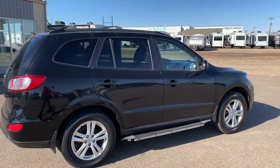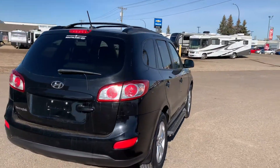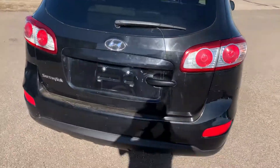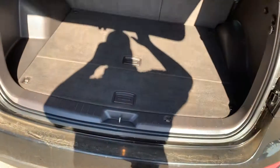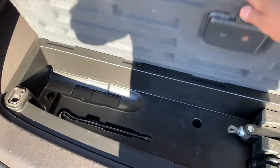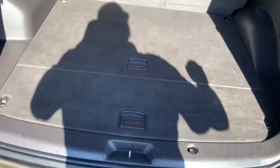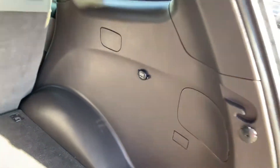Today I'm gonna be showing you this 2012 Hyundai Santa Fe. We're gonna start back here and check out the cargo space. Lots and lots of room back here, plus storage underneath, and you do also have a 12 volt plug-in right there.